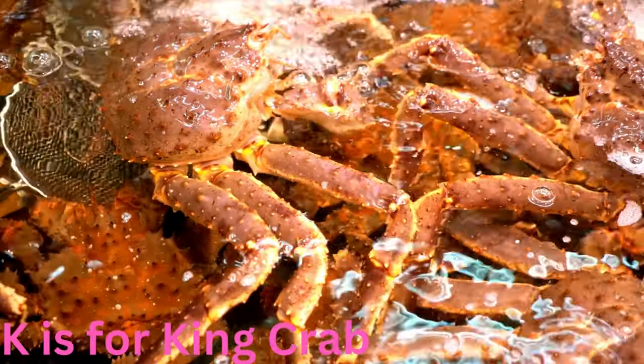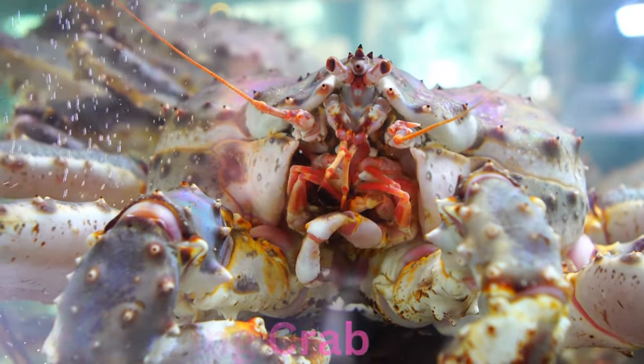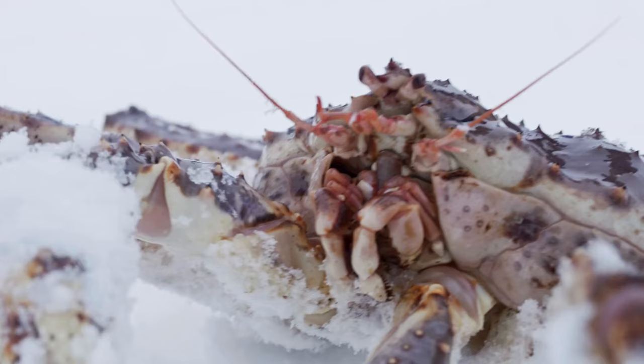K is for king crab. Knightly and known for its impressive armour, the king crab scuttles along the sea floor with its spiky exoskeleton. This majestic crustacean commands attention in its quest for a delectable meal.